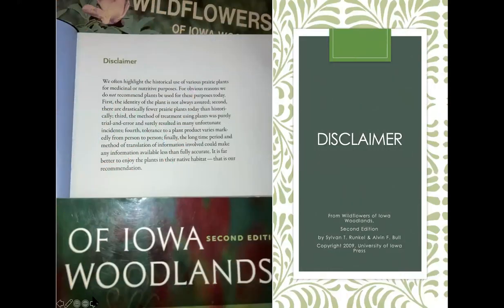I want to share a disclaimer from The Wildflowers of Iowa Woodlands and Iowa Prairies books: while they do share some historical uses of plants, they don't recommend those uses today. Our wildflowers are treasures, and we want to make sure they are protected. Please don't harvest them for foraging, especially in a preserve or state park. I may mention what Native Americans or early settlers used them for, but it's not something we recommend, both for safety reasons and for the long-term preservation of our precious natural wildflowers.